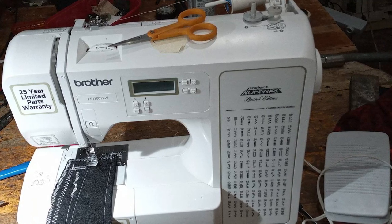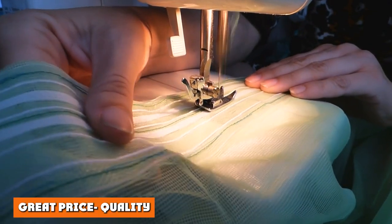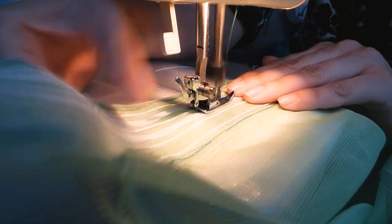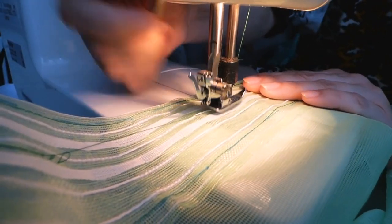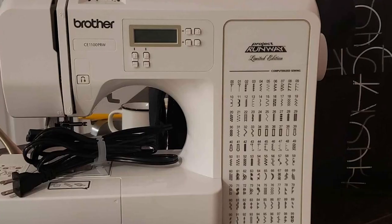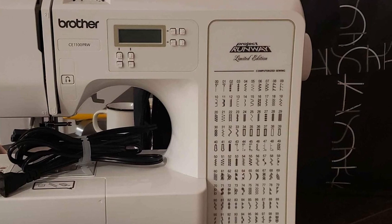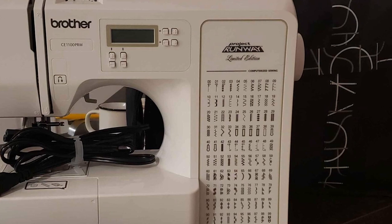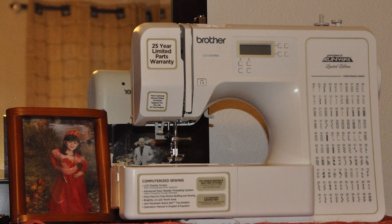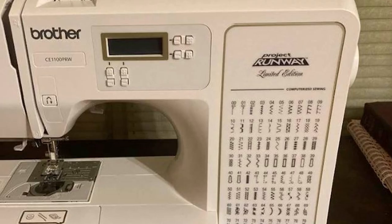Quality, ease, comfort, and professional results are all things we hope for in our sewing machines, and the Brother C1100 PRW offers all of this for a reasonable price. This makes it not just a perfect gift for yourself but also for anyone in the family taking their first steps in the sewing world. You don't have to spend hundreds of dollars on a luxurious machine — the C1100 PRW stands up to the best of them with a price tag that's much easier to digest.